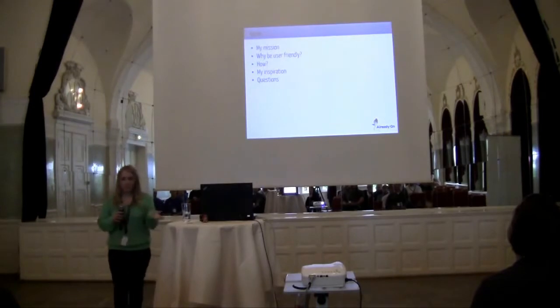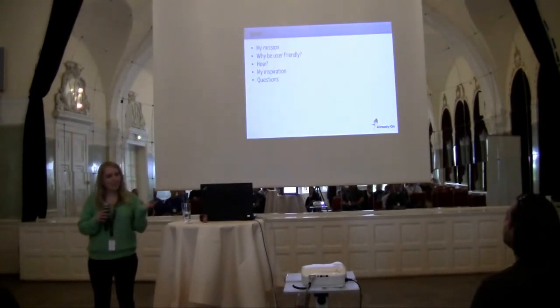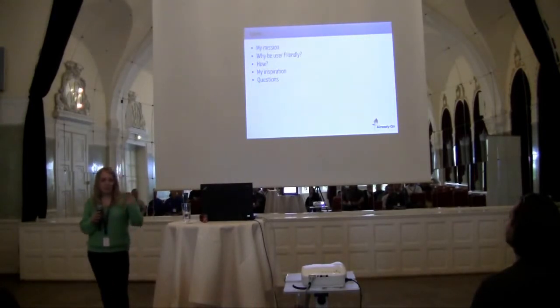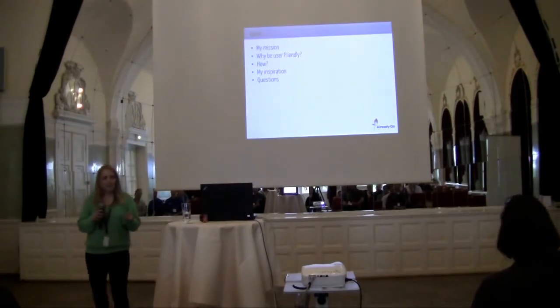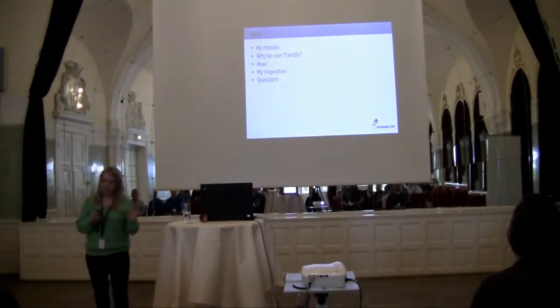My agenda for today: first I'm going to talk a bit about my mission in this design world, then go through some points on why it's important to be user-friendly, then how we can achieve user-friendly web applications, then some of my inspiration, and end with some questions.